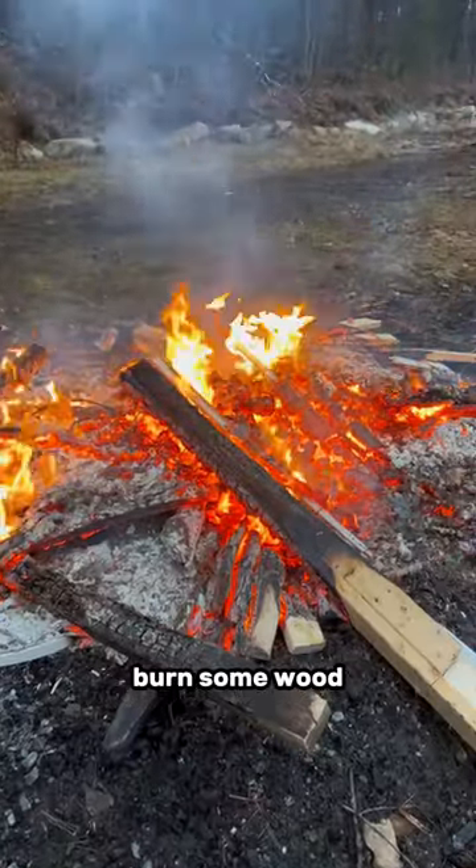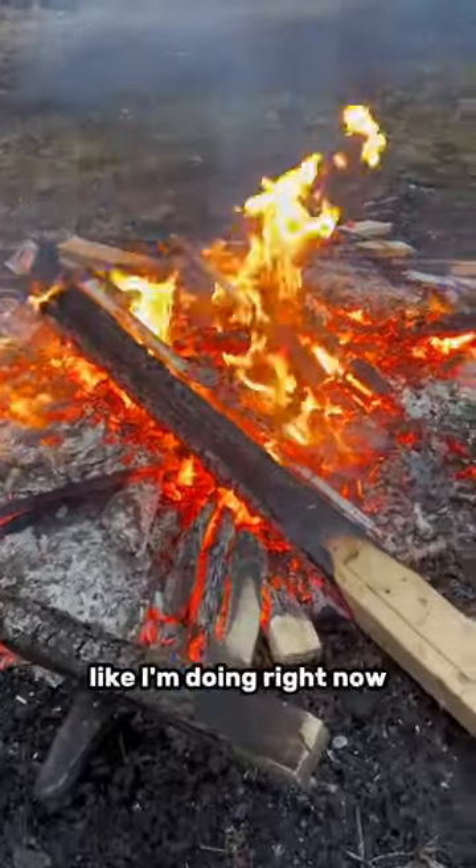And then I take a little break, burn some wood, enjoy the evening, and then I pop on my phone and start making content like I'm doing right now.